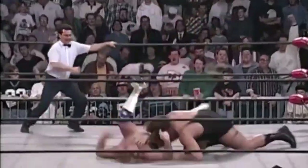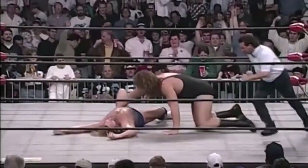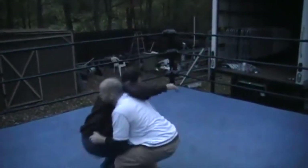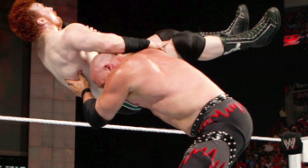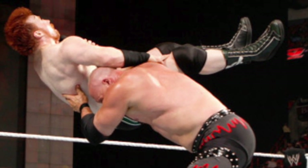Number 2: The Chokeslam. The Chokeslam is perhaps most commonly associated with WWE Superstars such as The Big Show and Kane, both of whom used the maneuver to end more than a few matches. As moves go, it's fairly straightforward — it involves grasping an opponent's throat, hoisting him or her into the air, and then slamming them into the mat. As one might imagine, it's not particularly easy to pull off in a legitimate combat situation.